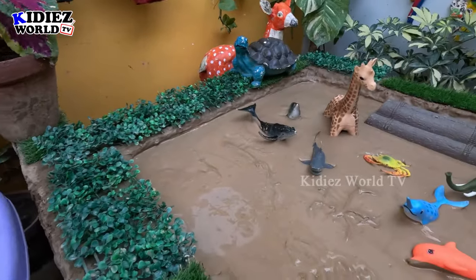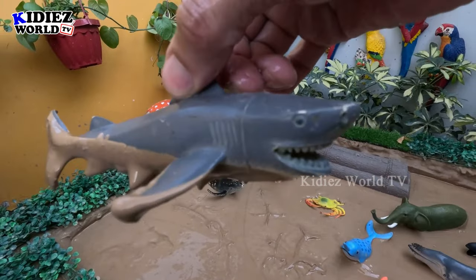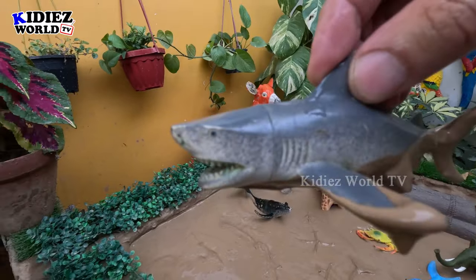The next one we have is a shark — wow! This shark is so big and dangerous, a very wild fish. Let's make him clean.